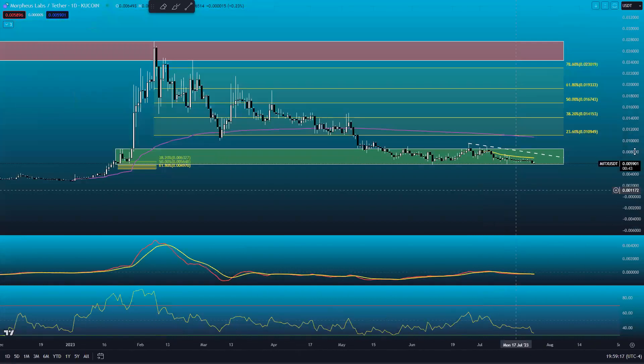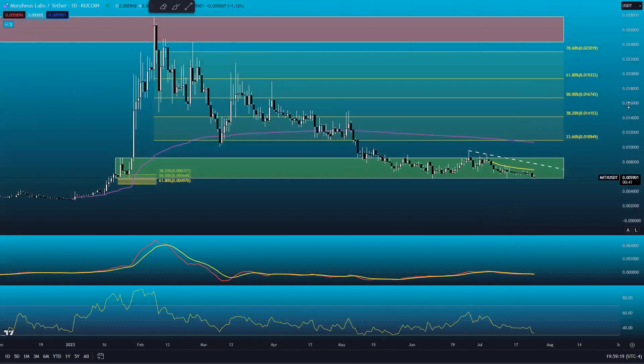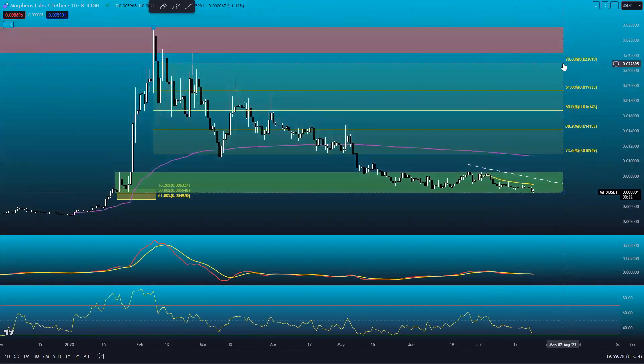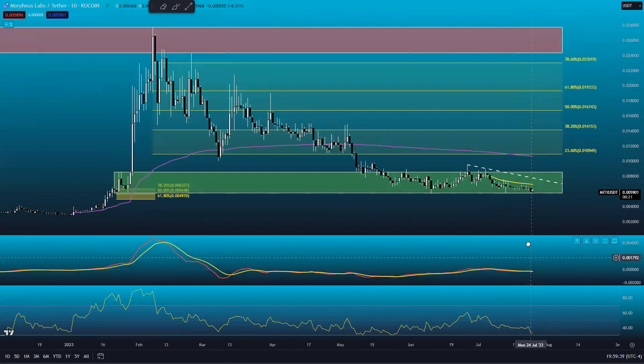If we rally even more and go on another bullish cycle, above there we have 0.0141, 0.0167, 0.01933, and 0.0230. We also have overhead supply of 0.024 all the way up to about 0.0277. Those are all the key levels I'm looking at right now.